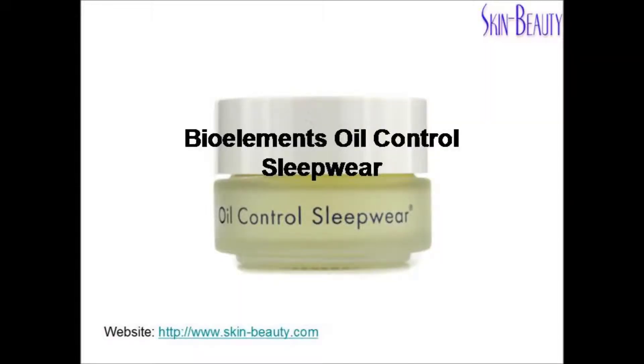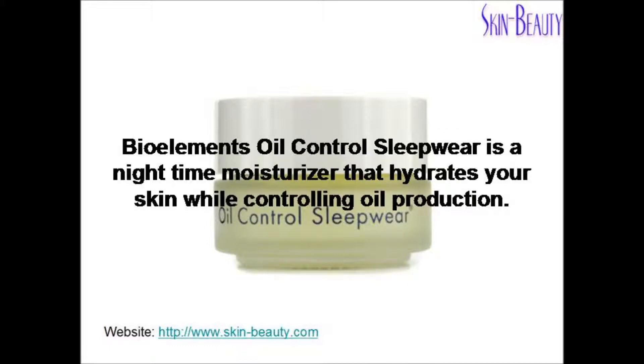Bioelements Oil Control Sleepwear is a nighttime moisturizer that hydrates your skin while controlling oil production.